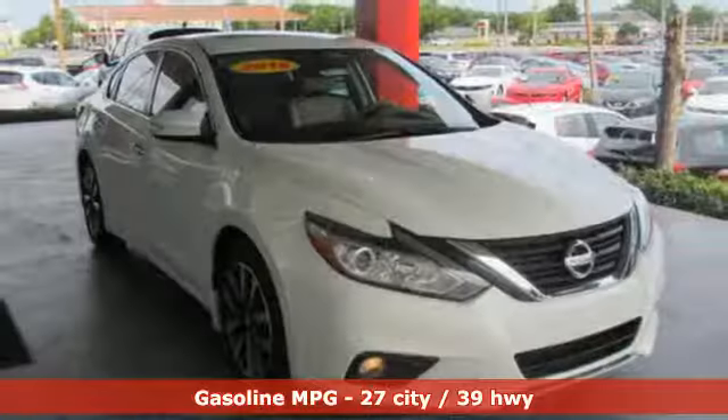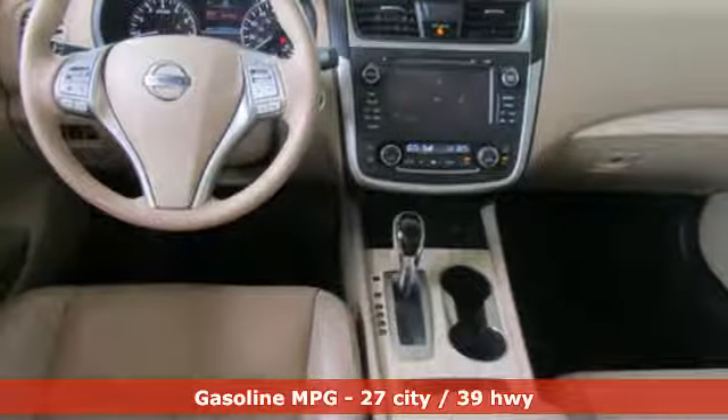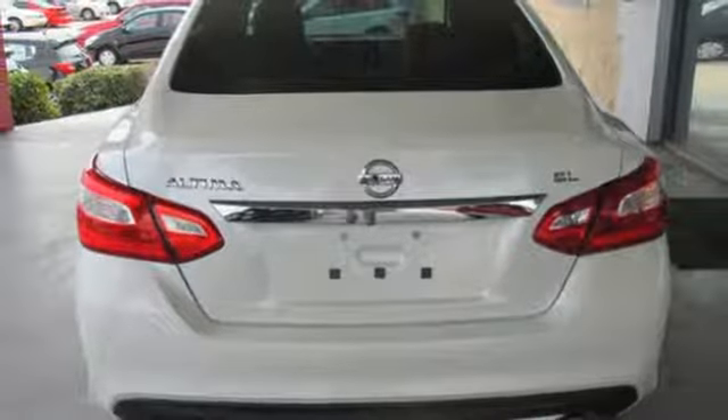Integrated navigation system with voice activation. Doors and push button start proximity key. Front heated leather bucket seats. Auto dimming rear view mirror. Remote engine start smart device.